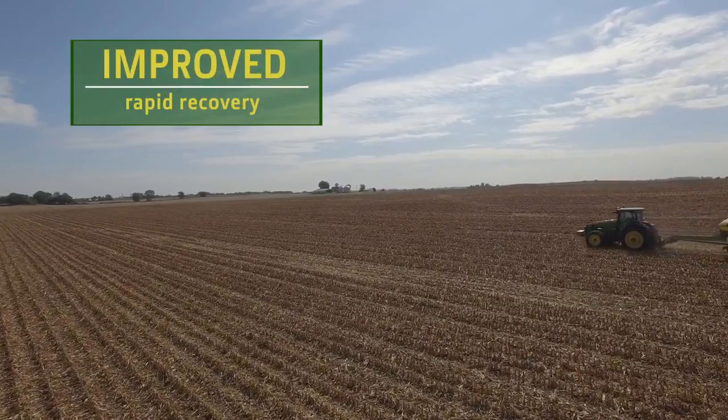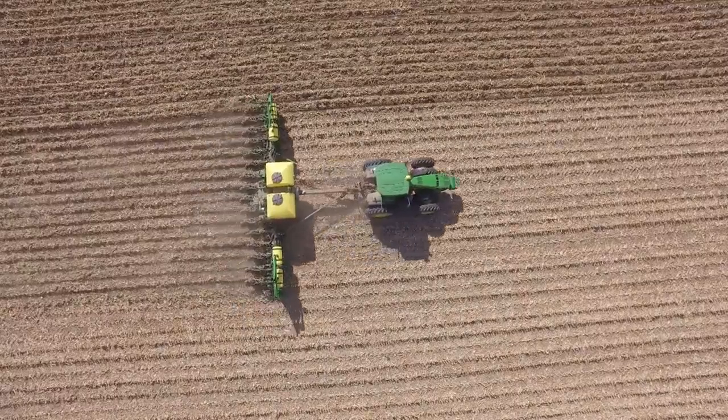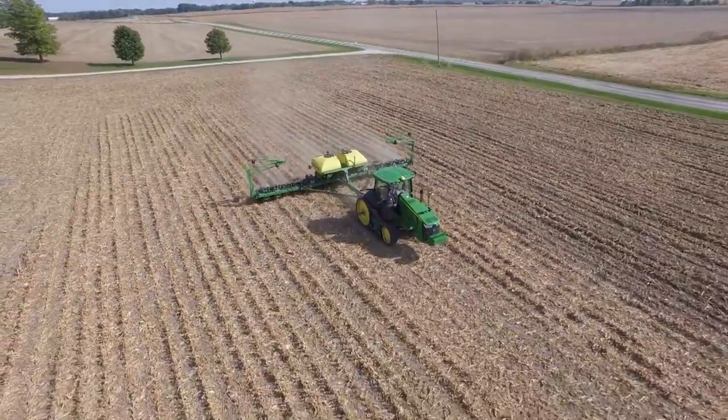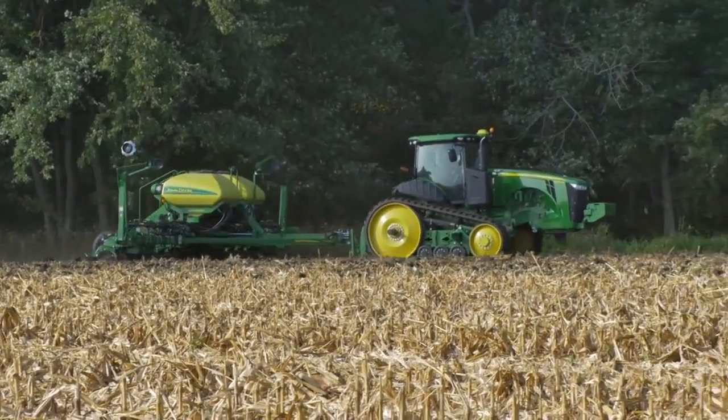With an improved rapid recovery feature, the new system can quickly reacquire lost signals, which means less waiting for the system to return to full accuracy. That means you're no longer in the dark when working in fields shaded by tall, dense tree lines.